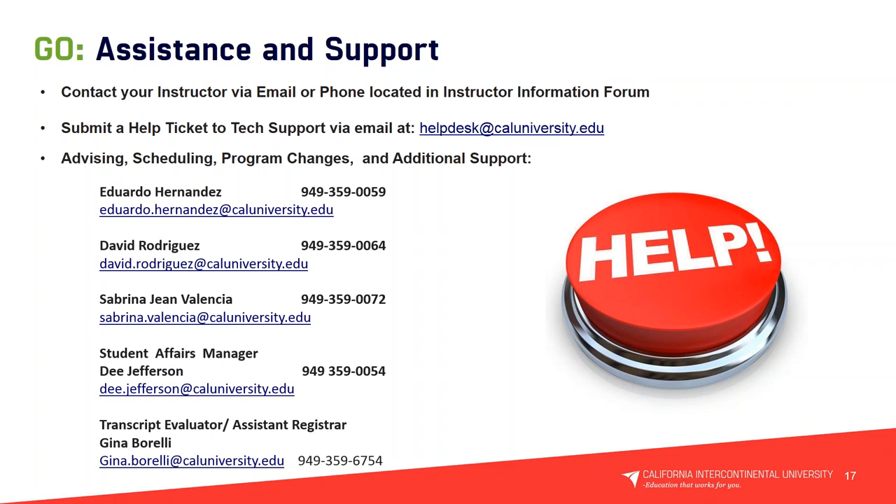For assistance and support, you can contact your instructor via email or phone using the instructor information form. You can also submit a help ticket to tech support via email at helpdesk@caluniversity.edu. Listed here are all our contact information: myself Eduardo Hernandez, David Rodriguez, Sabrina Jean Valencia your student service advisor, Dee Jefferson our student affairs manager, and Gina Borelli our transcript evaluator and assistant registrar. We're all here to assist and support you — don't be afraid to call us.